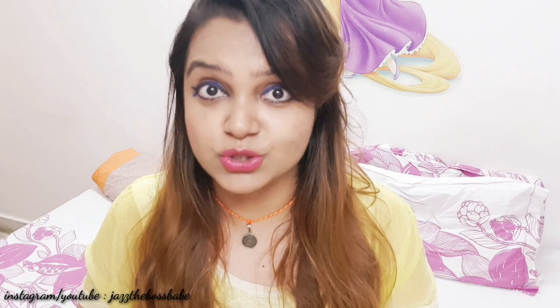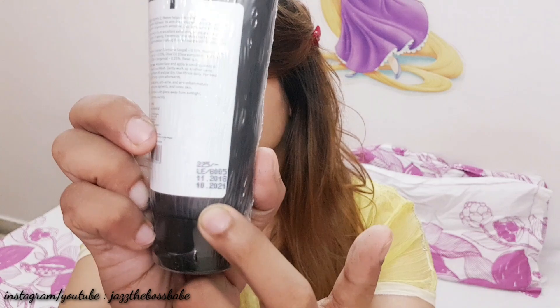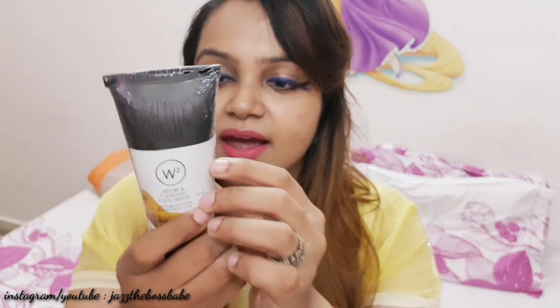Sorry for the annoying noise in the backdrop — there is some drilling going on which I just don't have control over. The next thing, which I really really wanted to try, is a neem and turmeric face wash for depigmentation that also prevents aging. Aging is not hitting me but pimples are, so this is the perfect thing. It retails for rupees 225 and has a shelf life till October 2021. The main ingredients are turmeric and neem.